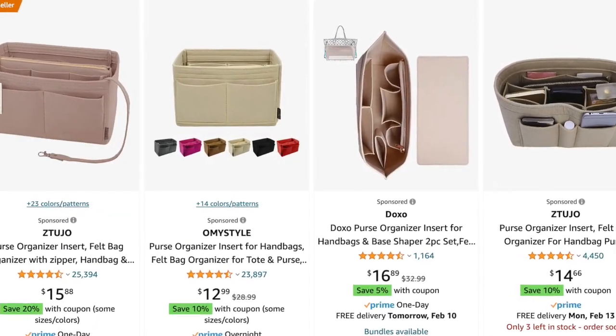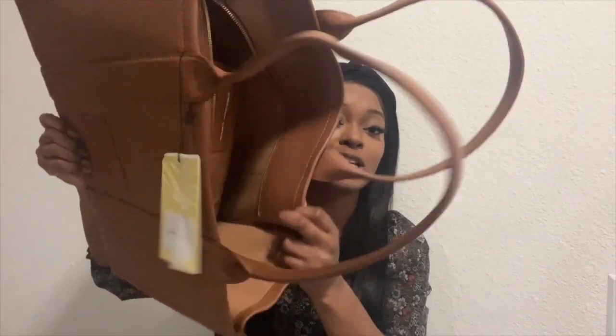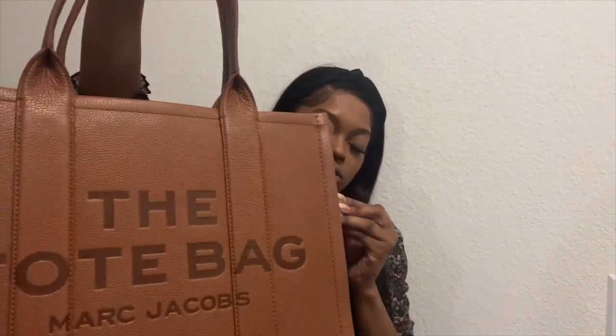I called Marc Jacobs personally and asked if they had any inside storage compartments — they told me no. If you get this bag, you have to order your own organizers from Amazon to hold pens, makeup, all that. I also wanted the hunter green one since that's my favorite color, but the interior of that one is yellow. Being brown-skinned, if makeup accidentally spills, the inside won't be ruined. This one looks like it's going to have a lot of longevity and I'm super excited.